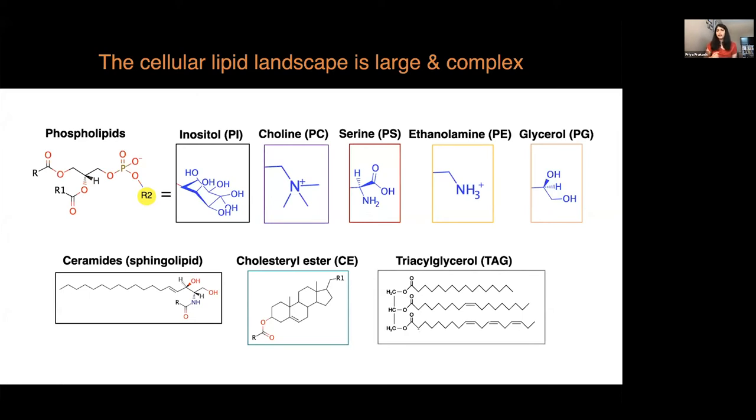Within each lipid class there are hundreds of species based on the length of the carbon chain, the position of the double bond, and whether there is a double bond or not — which dictates whether it is a saturated or unsaturated lipid — as well as the functional groups. Each species has its own structure and influences different functions in the cell.